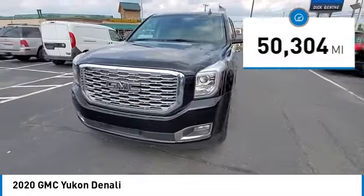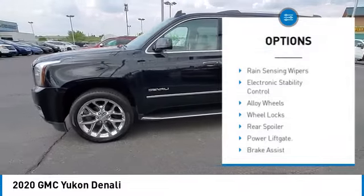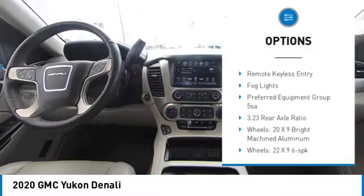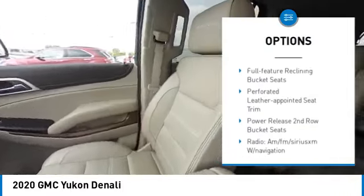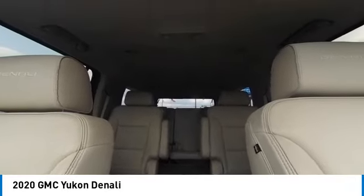This vehicle has less than 55,000 miles. Here are some of this vehicle's great options: rain-sensing wipers, electronic stability control, alloy wheels, wheel locks, rear spoiler, power liftgate, brake assist, traction control, remote keyless entry, and fog lights.